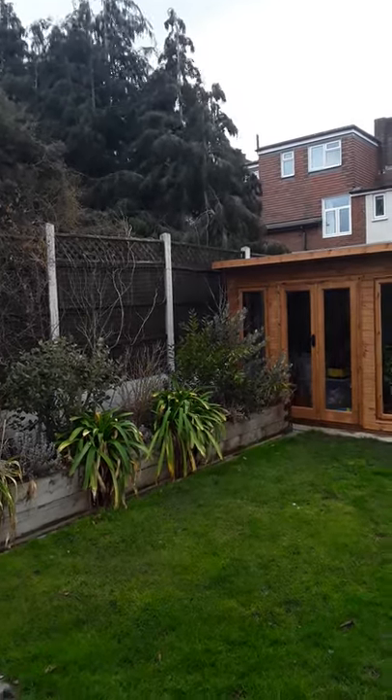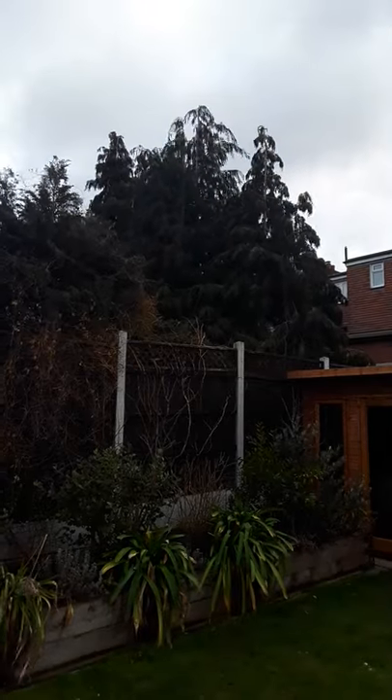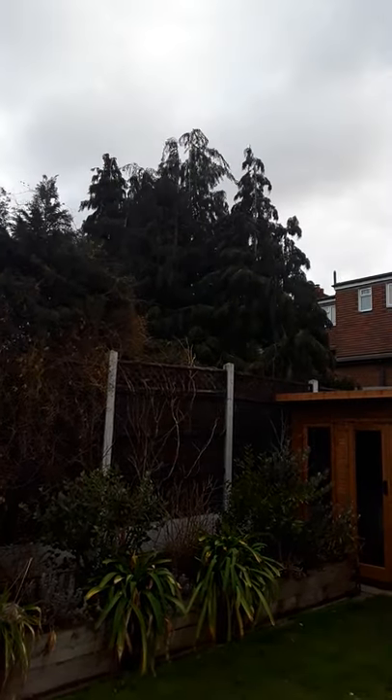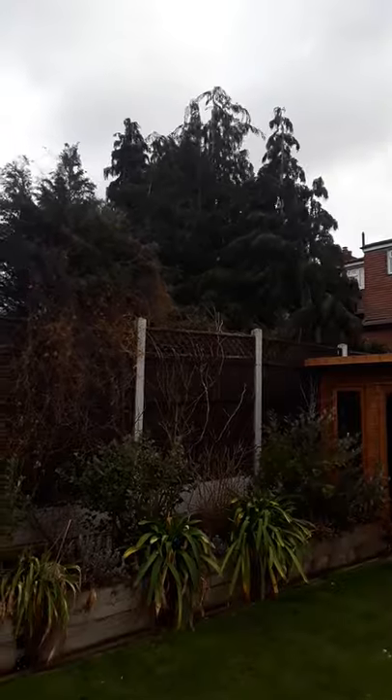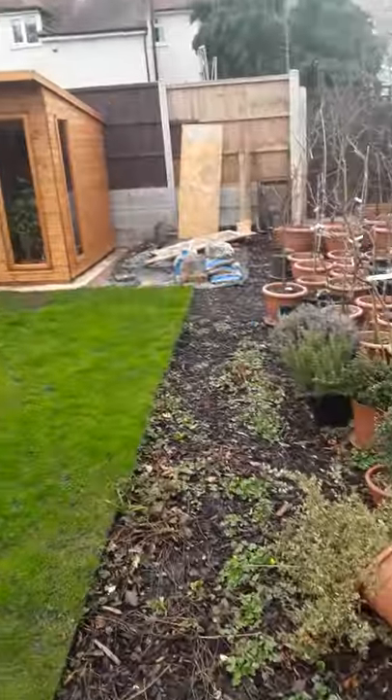Hello everyone, it's Brett here, Lionheart84. We've had storm-force gales or storm-force winds last night. They've died down a little bit now, but you can probably see and possibly hear that it's still fairly windy.